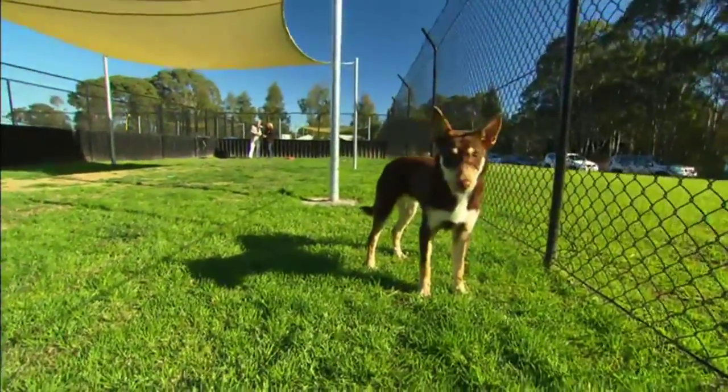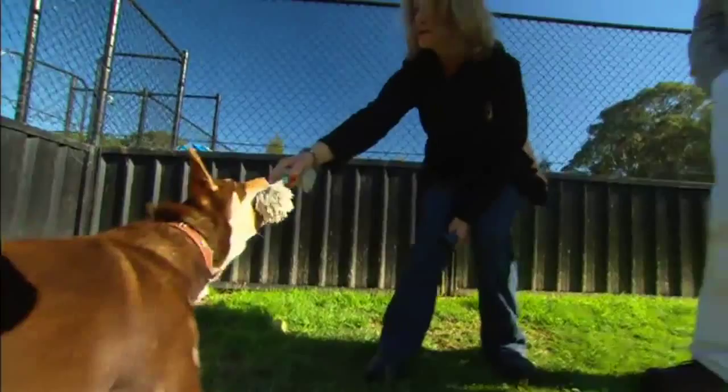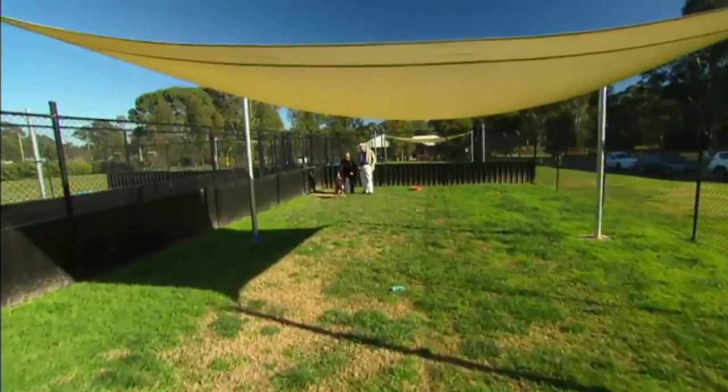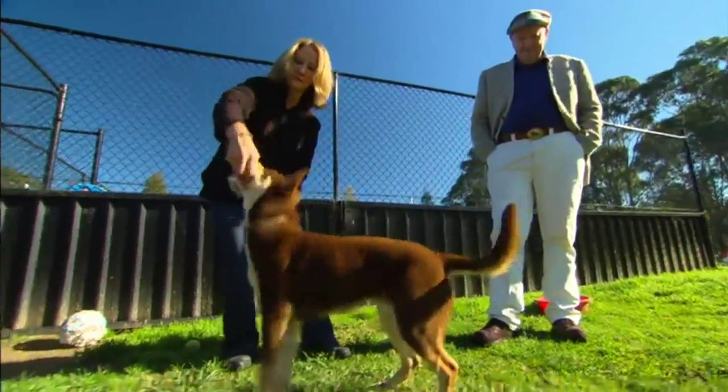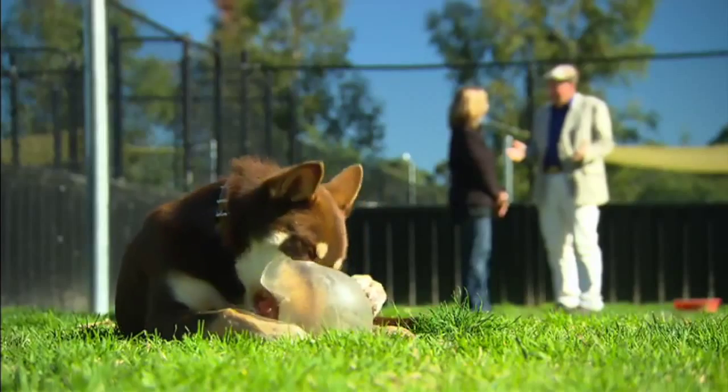So why would you surrender a dog like this? Well, more often than not these dogs aren't surrendered — they're picked up as strays because they've gotten bored in the backyard, not getting enough exercise or enough mental stimulation, and they go looking for something to do. You'd have to be pleased with what's going on so far? Absolutely — it shows every sign of being eminently rehomeable.